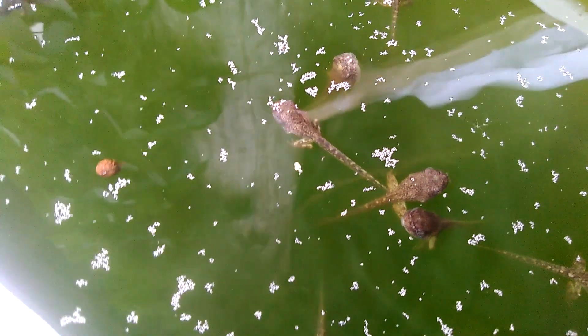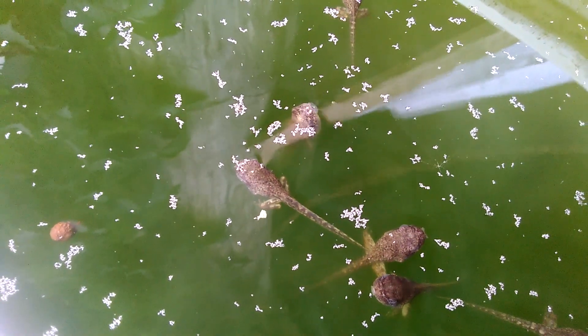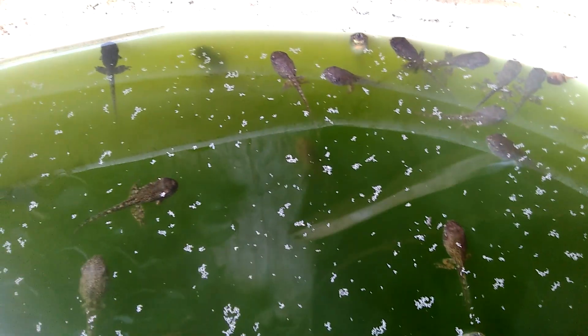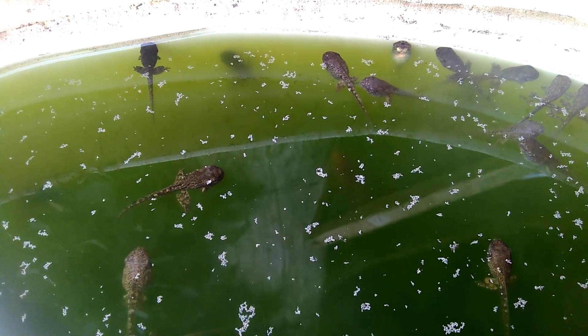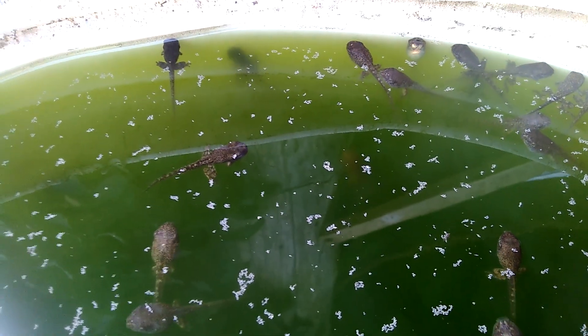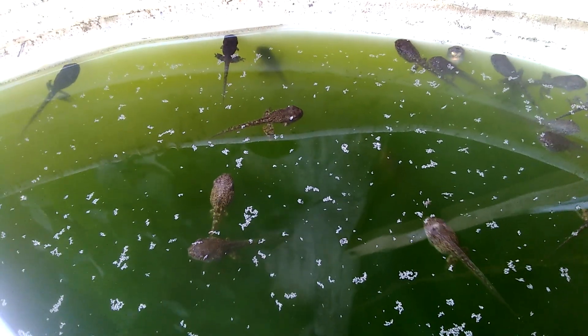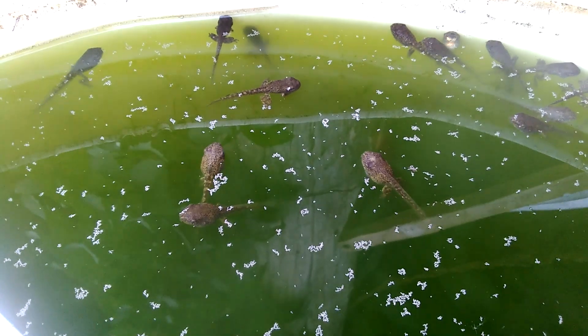So who needs fish when you can get tadpoles? And if you're wondering what they're doing in a 55-gallon barrel, I am pretty positive these are all tadpoles from tree frogs.